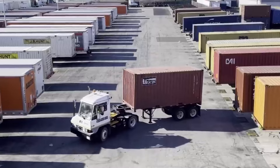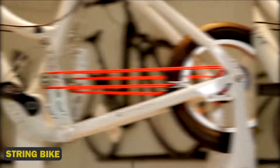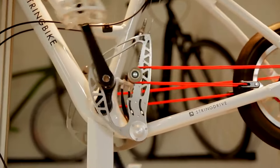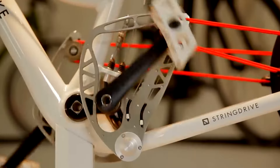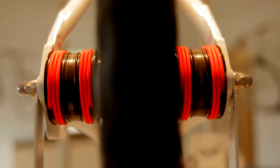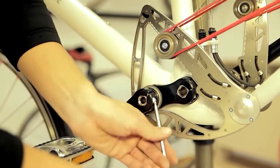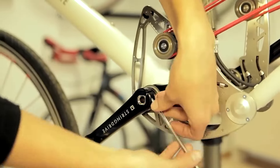String Bike — String Bike is a revolutionary bicycle design that uses Dyneema ropes — ultra-high molecular weight polyethylene fiber — to replace the traditional chain. These ropes can withstand over 16,700N of strain and can be adjusted via 19-gear ratios. Suitable for rainy and snowy conditions, this innovative design offers an efficient way to transmit power.